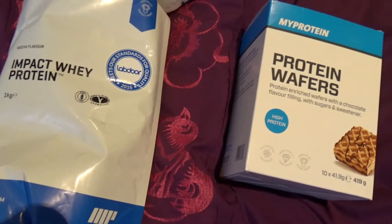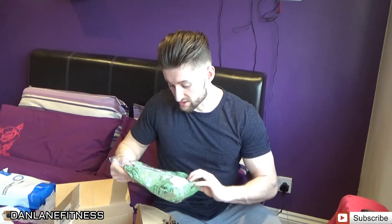Got some protein wafers — I think these were free to be honest, because it's Easter, so I actually didn't buy these. Not tried these either, so I'll do a little taste review later. It's the full box, ten for free, so that's quite good. And I just got a MyProtein long sleeve top which I'll put on in a minute so you can see what it looks like.